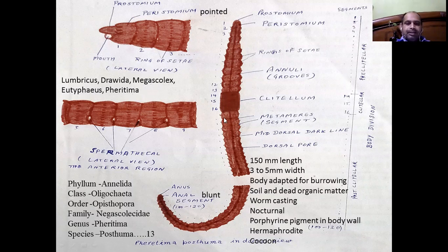As we see the animal, it is of brown color. It is due to the presence of porphyrin pigment present within the body wall, which protects it from bright sunlight as it is a nocturnal animal. Their body is elongated, about 150 mm in length and 3 to 5 mm in width, and their body is adapted for burrowing the soil.